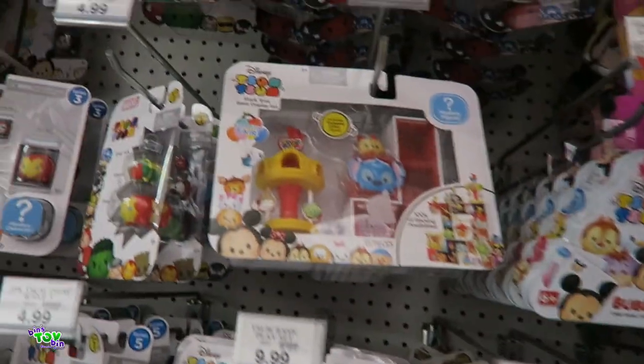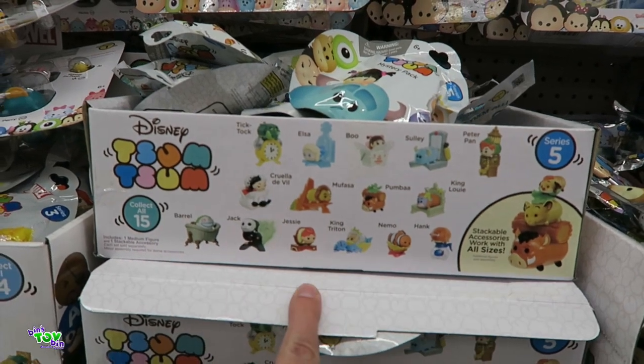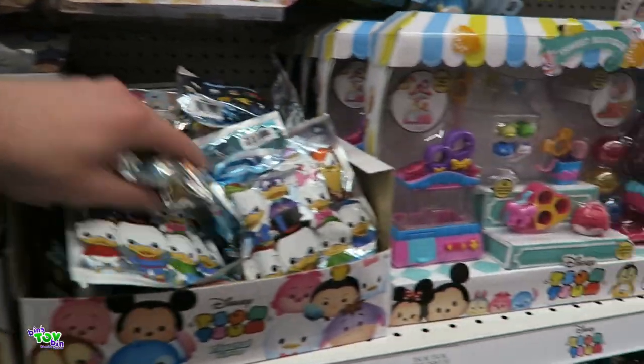Oh my gosh, look at that. You really want to feel behind. Series 5. I think we may have seen them before — TikTok and Boo. Those are pretty neat, huh?